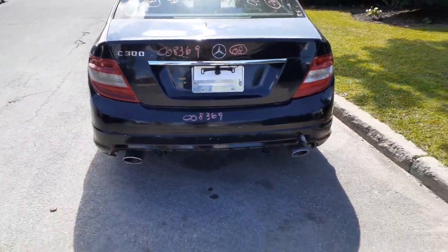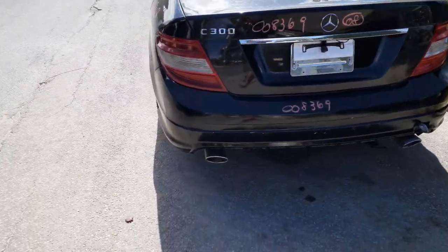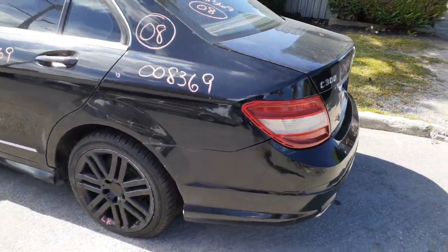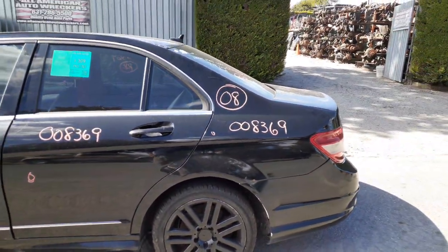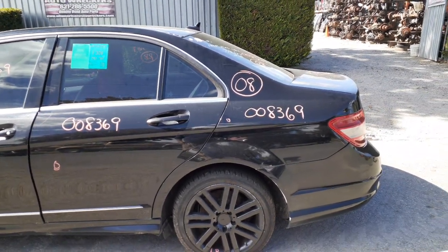You get a rear bumper cover — no good. We do have a reinforcement. The deck was no good, it's got some damage on it. You do get a left rear tail light. We got a left rear quarter with a couple of things in it, nothing dead. You got a left rear door, power window, power lock. You got the complete rear suspensions — everything is there, axles are good — and you get the rear differential.